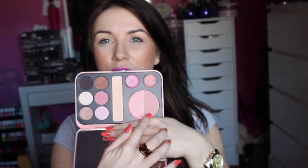First up is the Forever Nude palette. I saw Nicole Guerrero do a video on this and I was like, need it, need it in my life. It's like a little compact with a rather large mirror and you can see here it has two blushes, a highlighter, two lip glosses and six eyeshadows. This is so cute.